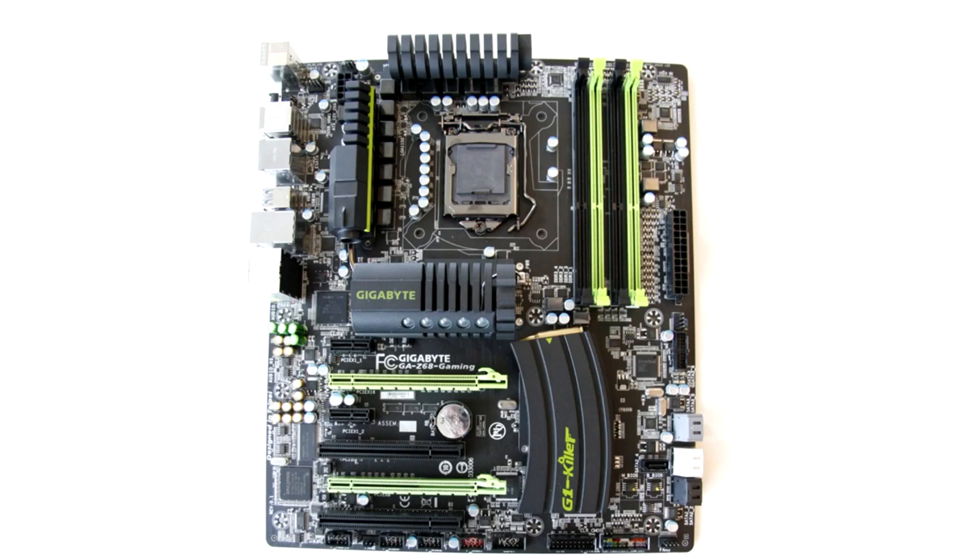Gigabyte Z68 Gaming Motherboard for socket 1155. The board is notable for the shape of the radiator on the chipset — it is designed to look like a loaded magazine for an automatic rifle. The students should have liked it. That's all for today. Write in the comments what other unusual motherboards you know.